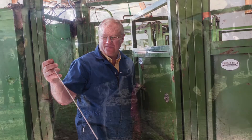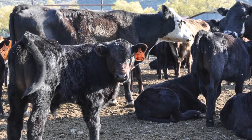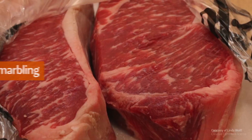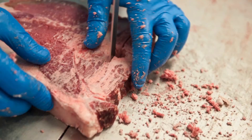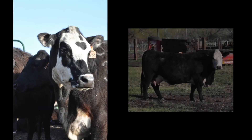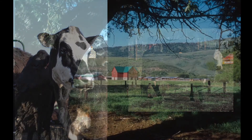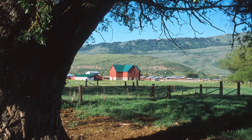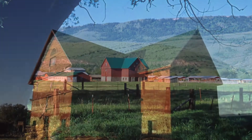We look at things that producers are interested in doing and we assimilate what their options are here with our genetic decisions. And then with our data, we can show them — well, here's what will happen. It may cost you more money to do this, but this is what your return will be. So if we can help them be a little bit more competitive and improve their profit margin, then we feel like we're doing something good for the industry.